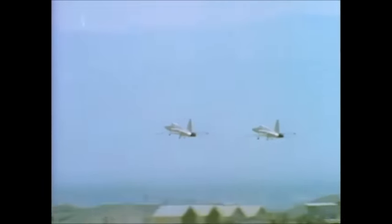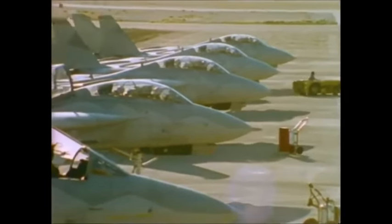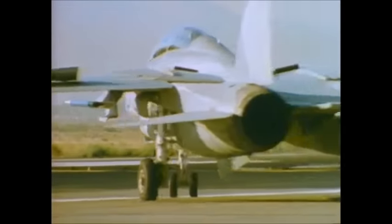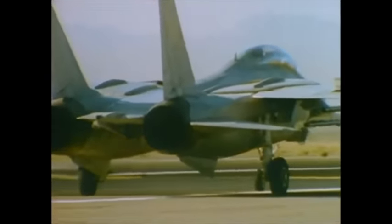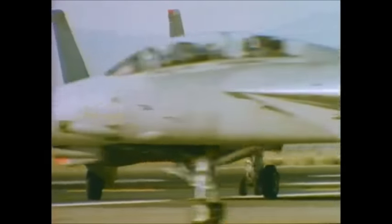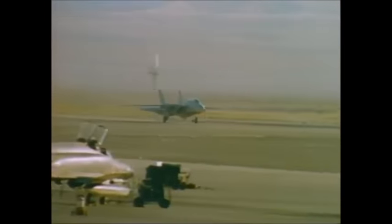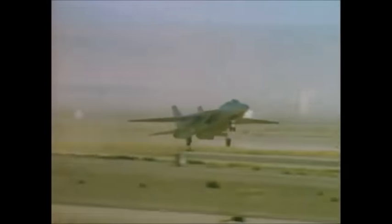The tests, known by the acronym ACEVAL-AIMVAL, are complete now. And while there are varied conclusions to be drawn with regard to their primary goals, a funny thing happened to the F-14 on its way through the trials. Designed at another time for another mission, the swing-wing long-range interceptor more than held its own in the close-in 30-mile air combat arena at Nellis, and excelled in several key performance areas.